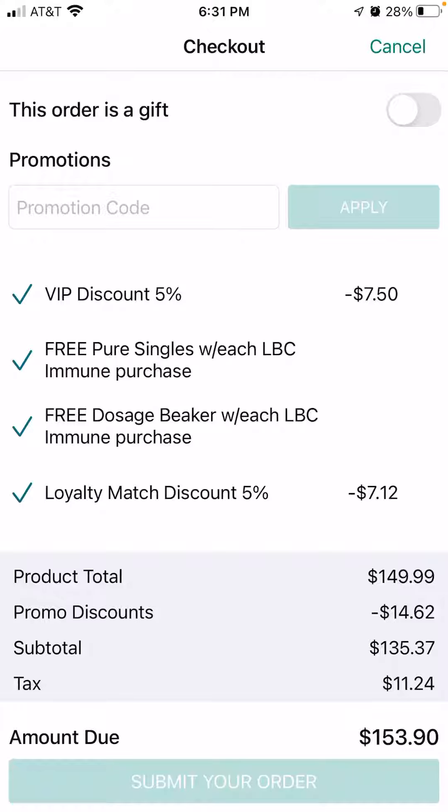That last five percent is for being loyal for three months. The two middle checkmarks are because I'm getting two items for free during a promotion — which is not happening right now, but I wanted to show you that too. The total at the bottom is $153.90, so this is just two items in the cart.